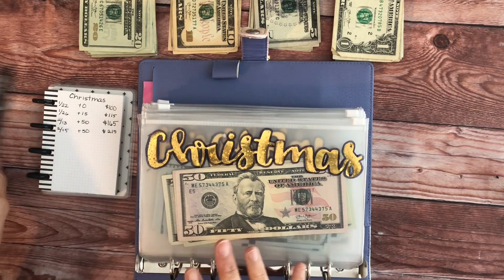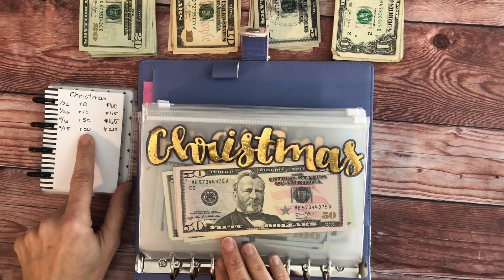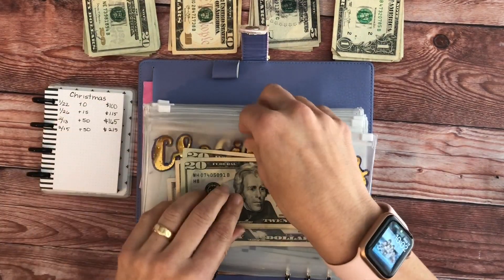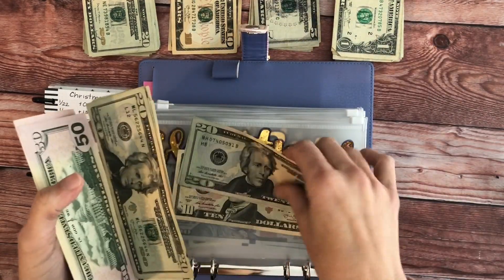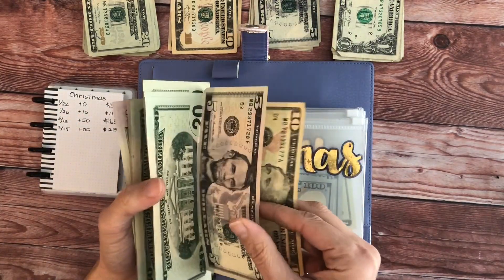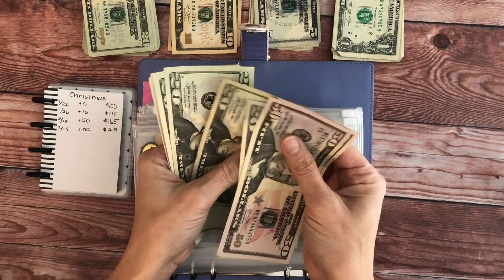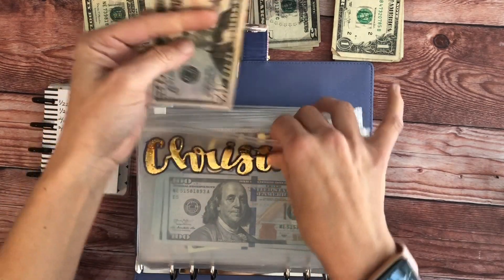For Christmas we're going to add $50, and this should give us a total of $215. In Christmas we have: a hundred, twenty, forty, sixty, eighty, two hundred and fifteen — so that one is right.